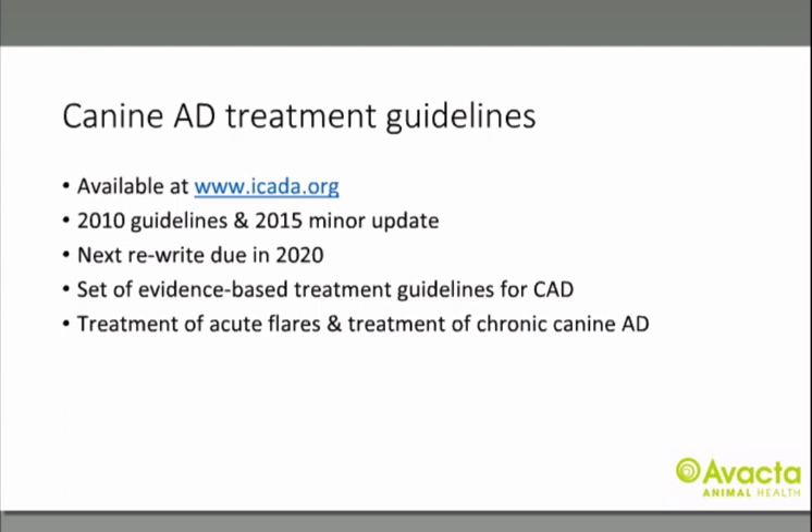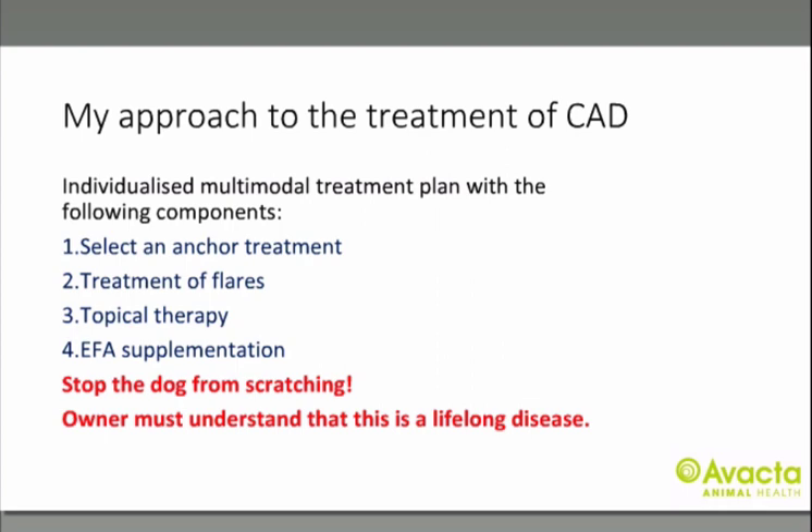Your next move is how to treat your patient. At this point, it's critical that the owner understands this is a lifelong condition that cannot be cured, only managed. The treatment is multimodal and individualized — every pet will require slightly different and sometimes drastically different treatment. I approach treatment from four perspectives: first, I pick an anchor treatment to do most of the work; second, I have a plan for managing flare-ups; third, I want the dog on some form of topical therapy; and lastly, essential fatty acid supplementation.